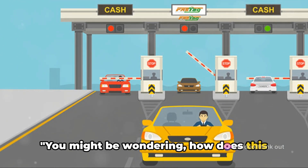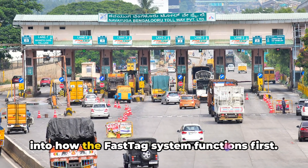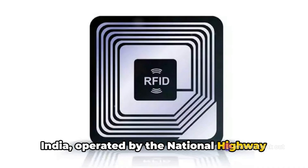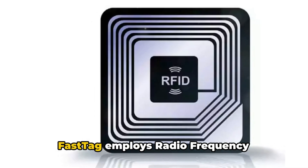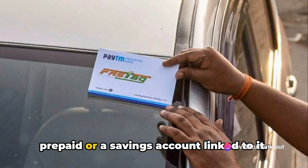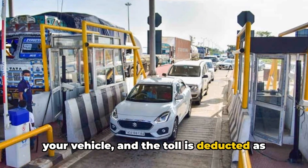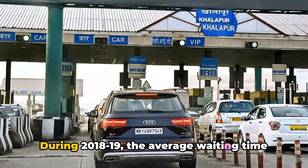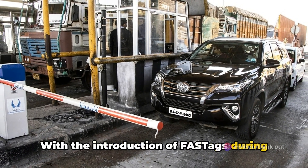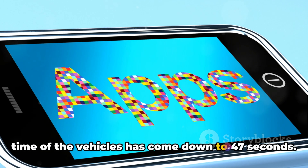You might be wondering how this new method compares to the existing FASTag system. FASTag is an electronic toll payment system in India, operated by the National Highway Authority of India. It employs radio frequency identification technology, which allows automatic deduction of toll charges from a prepaid or savings account linked to it. The tag is affixed to the windscreen of your vehicle, and the toll is deducted as you pass through the toll booth. During 2018-19, the average waiting time at toll plazas was 8 minutes, but with the introduction of FASTag during 2020-21 and 2021-22, the average waiting time came down to 47 seconds.